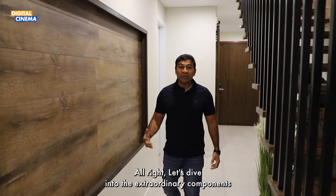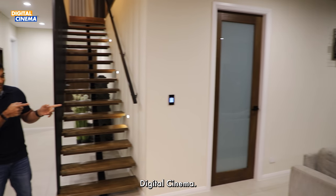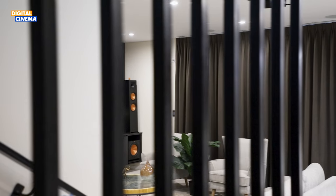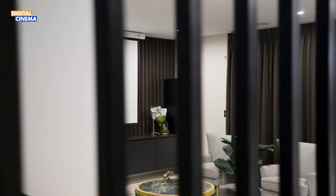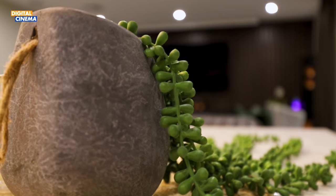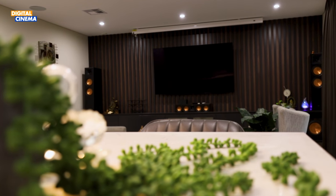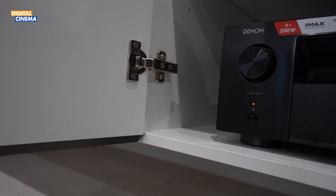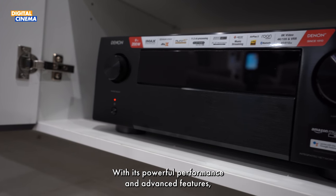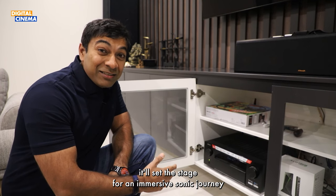Let's dive into the extraordinary components that make up this mind-blowing home theatre system from Digital Cinema. Our audio centerpiece is the Denon AVC-X4700H AV receiver, a very unique device. With its powerful performance and advanced features, it will set the stage for an immersive sonic journey that will leave you speechless.